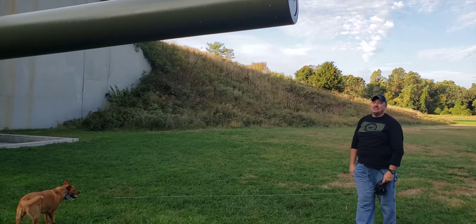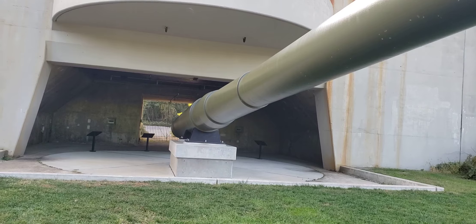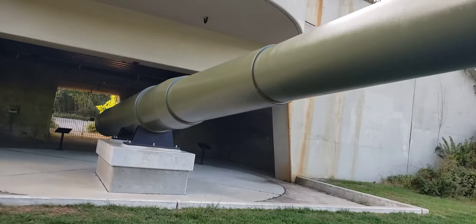This looks like a 16-inch naval gun, like what a battleship would have. This thing can fling a projectile 20 or 30 miles, maybe, and it would have a heck of a lot of bang when it got there. It's really, really cool that they put this back.